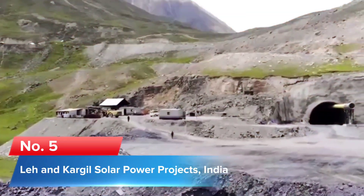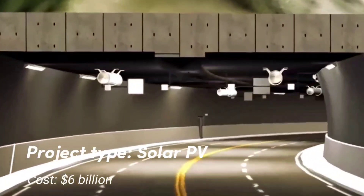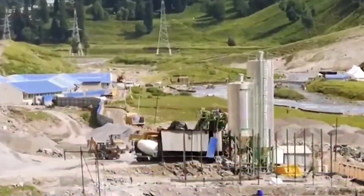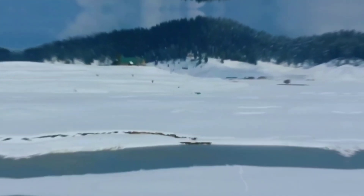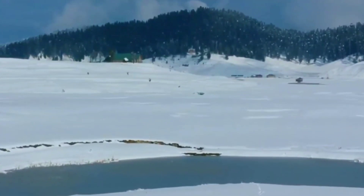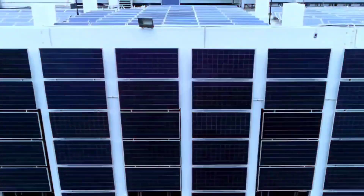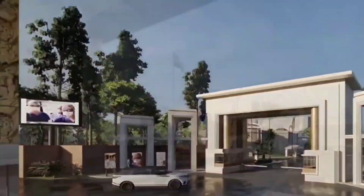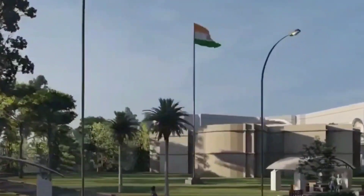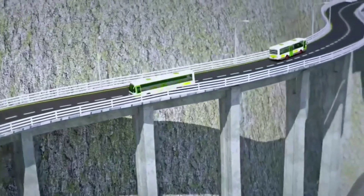Number 5: Leir and Kargil Solar Power Projects, India. Project type: Solar PV. Cost: $6 billion. Three individual phases make up the 7.5 GW solar power project spread over the Leir and Kargil districts of Jammu and Kashmir. Each phase will have 2500 MW, with 5000 MW being developed in the Pang region of Leir and 2500 MW in the Zangla region of Kargil. The high-altitude Himalayan regions are said to have huge potential for solar power generation, and the planned project will connect to a transmission network extending 850 km to Punjab.